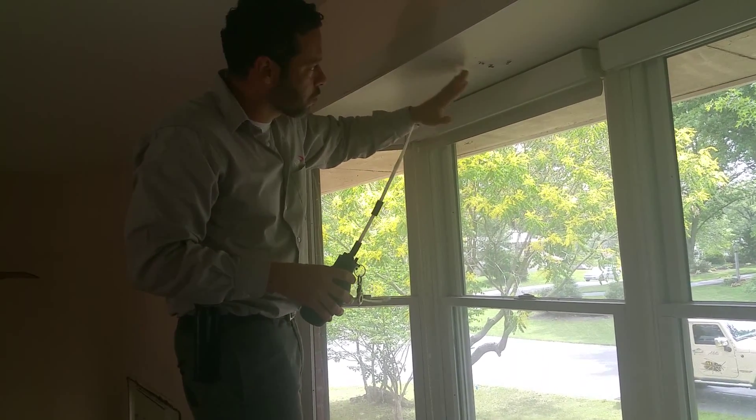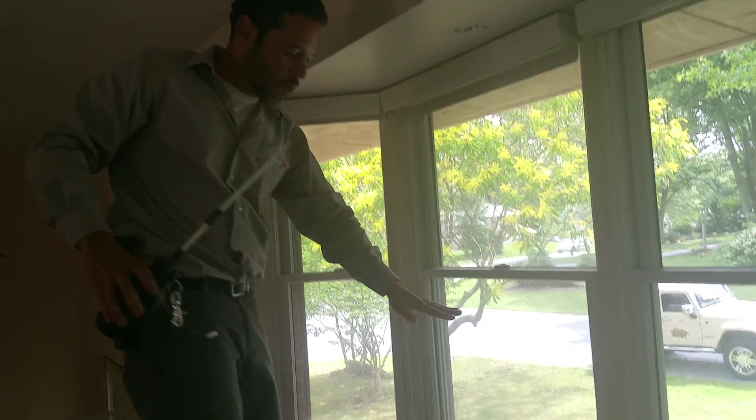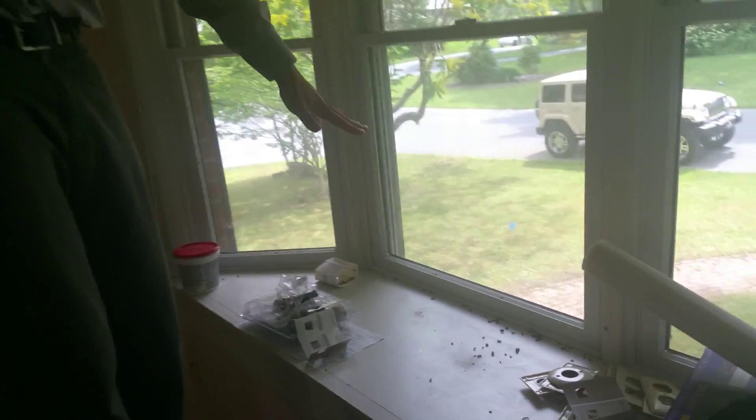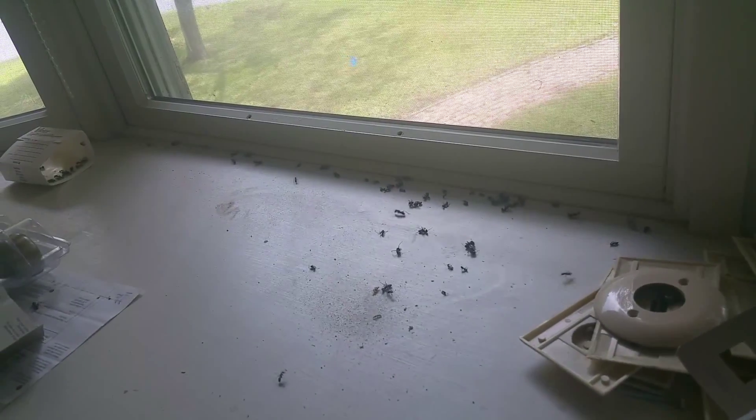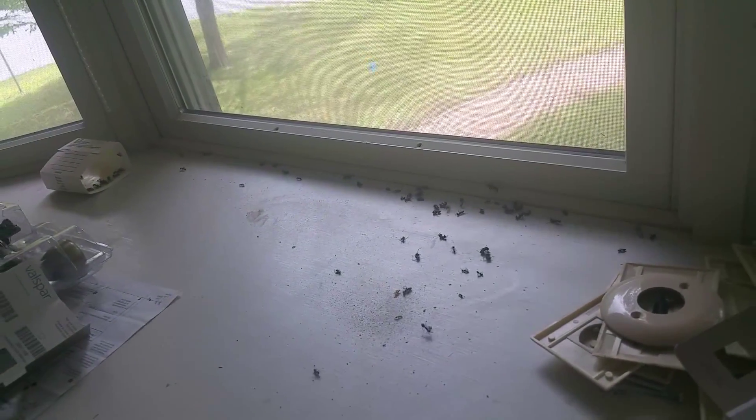As you can see they're starting to pour out, and if you want to zoom down to the bottom here, that's the after effect of a carpenter ant hit. And that was a good hit.